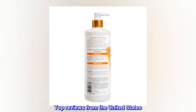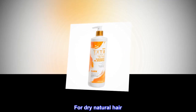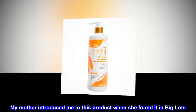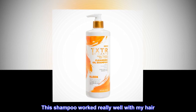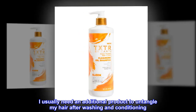Top reviews from the United States. For dry natural hair: My mother introduced me to this product when she found it in Big Lots. This shampoo not only cleans but moisturizes. This shampoo worked really well with my hair. I usually need an additional product to untangle my hair after washing and conditioning. This last week, I managed to comb out my hair without it.